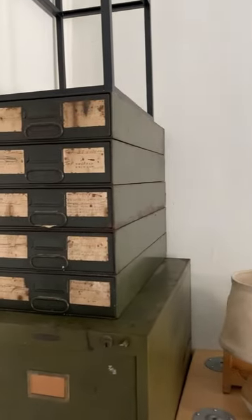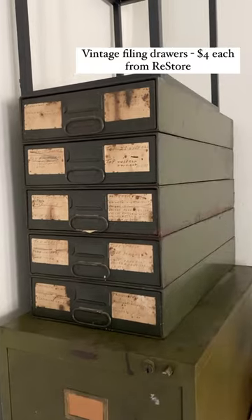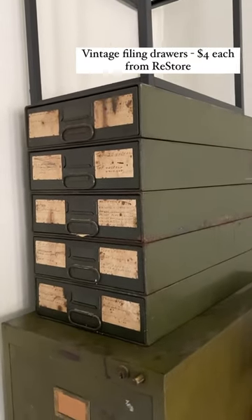Next are these vintage metal filing drawers that I got at the Restore for $4 a piece. Love the olive green color. Love the vintage tags on them.